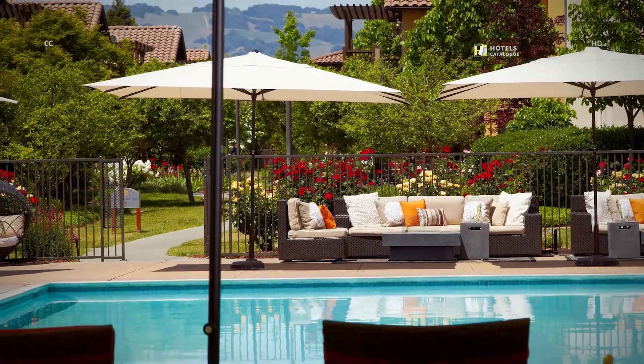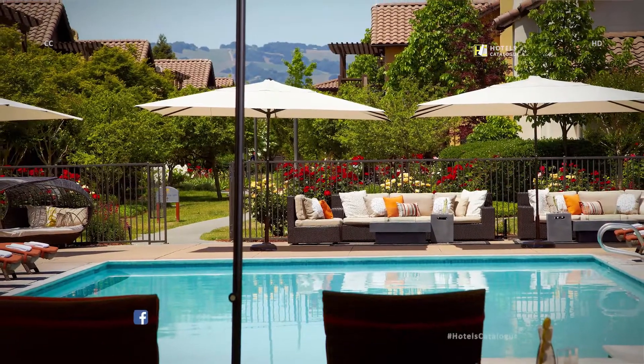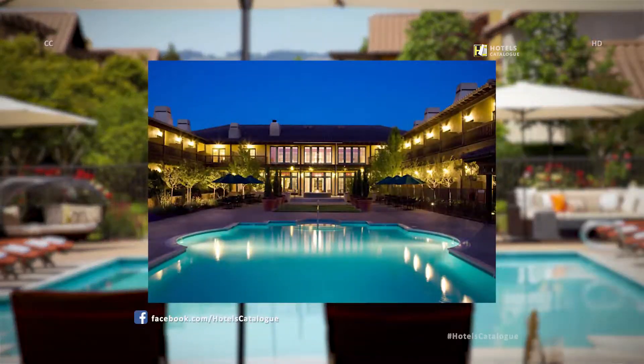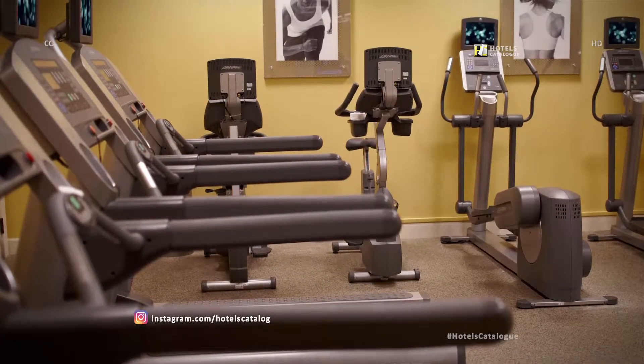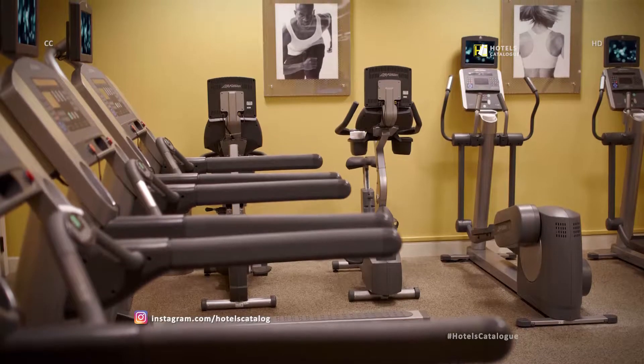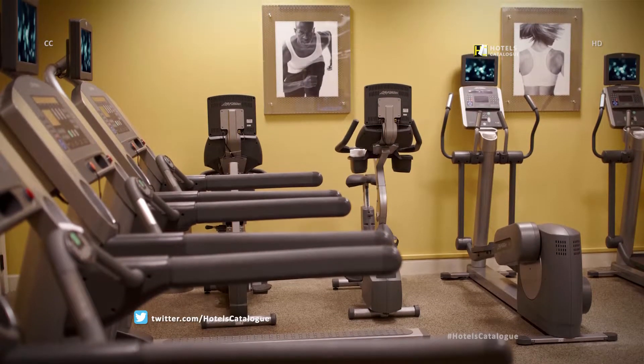Relax poolside among the fresh outdoor air with your favorite book. Our resort's heated year-round outdoor pool is the perfect way to start or finish your day in Sonoma. Whether traveling for business or pleasure, our resort's state-of-the-art fitness center helps to keep your wellness goals on track.